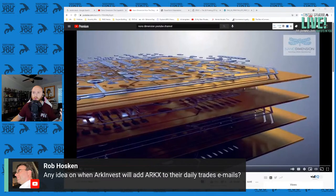Any idea on when ARK Invest will add ARKX to their daily trades and emails? Probably when the volume dies down a little bit — it's growing by hundreds or thousands of percents a day still. I actually don't follow the emails. I download their holdings every day because that's the quickest way to get access to all of their data across all of their ETFs.